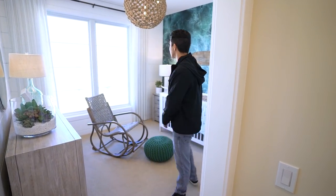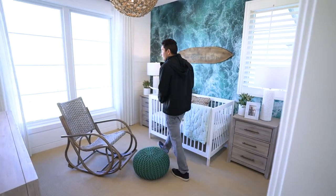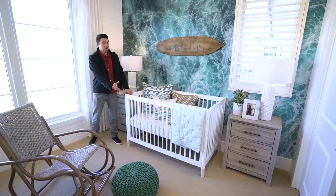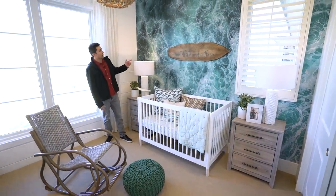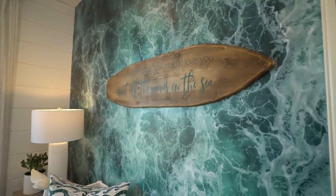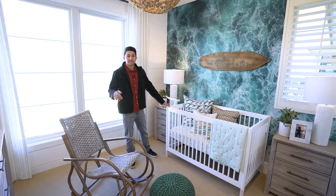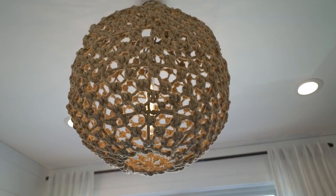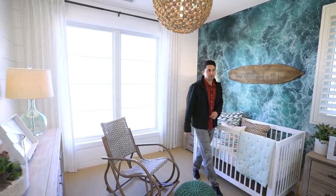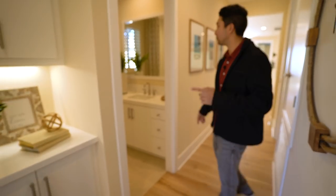This bedroom is a bit smaller and staged for a younger child with a crib. The wallpaper is stunning — the entire ocean spread across the walls, keeping with the ocean theme that runs throughout most of the house. A woven rope light fixture hangs directly above in the center. The closets are to the left and since this bedroom is not ensuite, it shares the hall bathroom we already saw.